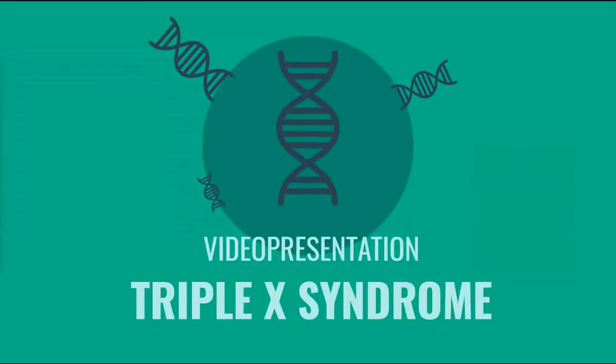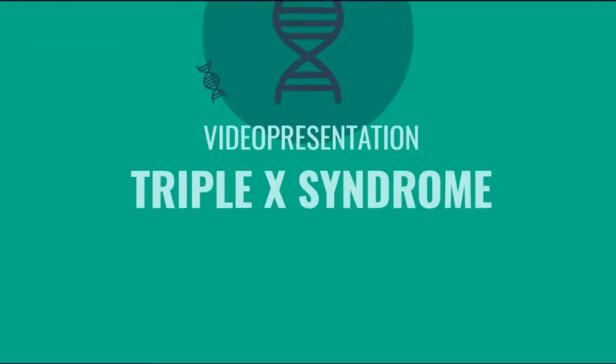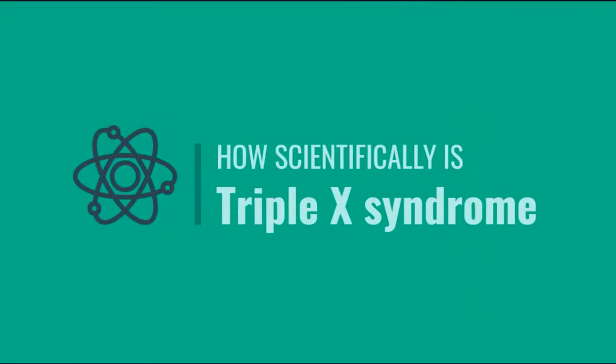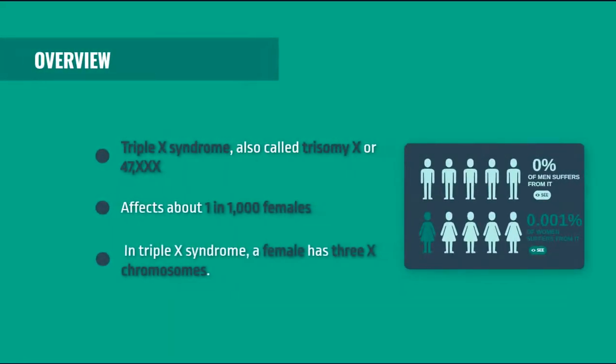Hello, I'm Ines Grande and today I'm going to do a video presentation about the XXX syndrome. First of all, how scientifically is the XXX syndrome? We have the overview of everything where we can find some other names of the XXX syndrome, that is also called Trisomy X or 47.XXX.